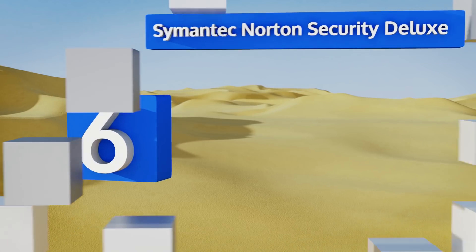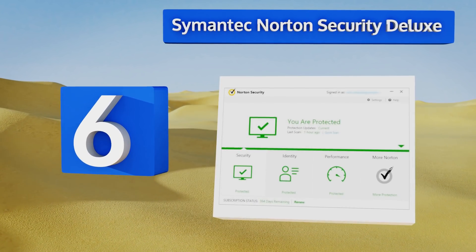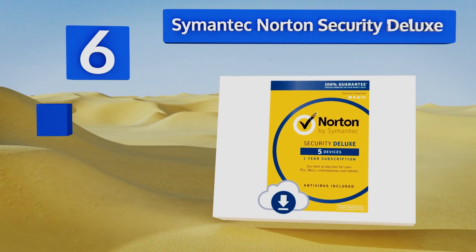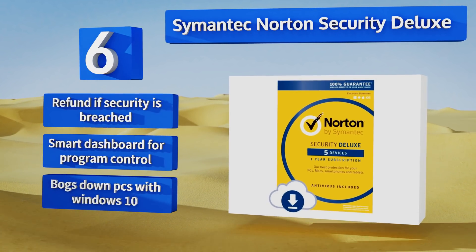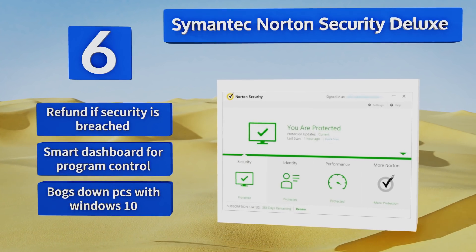Moving up our list to number six, if you've got persistent malware, Symantec Norton Security Deluxe has a Power Eraser that digs deep within your hard drive to root out anything left behind. It's one of the most trusted names in security and is the benchmark to which many options compare themselves. You get a refund if your security is breached and a smart dashboard for program control. However, it bogs down PCs with Windows 10.